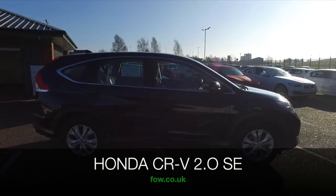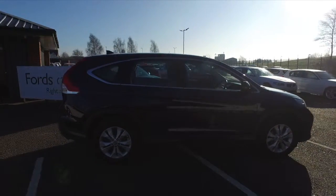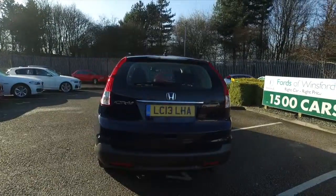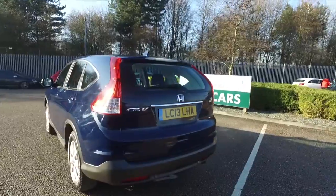With its chunky styling and 2-litre engine, the CR-V certainly is a car to be reckoned with. Four-wheel drive, it hugs the road — it's a very responsive machine.